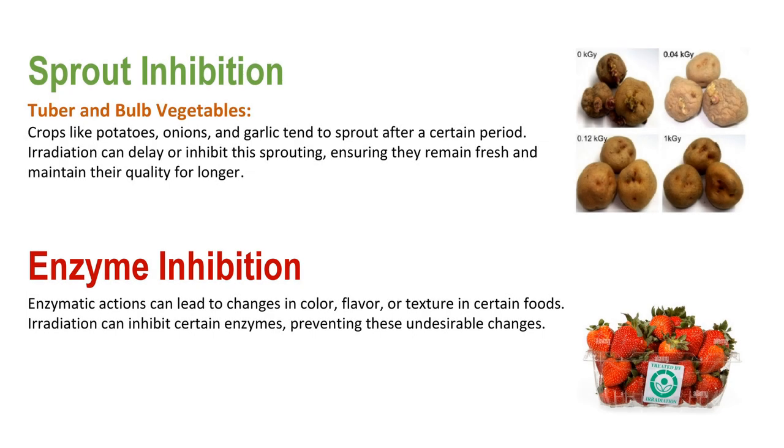Irradiation can also be used for sprout inhibition. Crops like potatoes, onions, and garlic tend to sprout after a certain period. Irradiation can delay or inhibit the sprouting, ensuring they remain fresh and maintain their quality for longer.